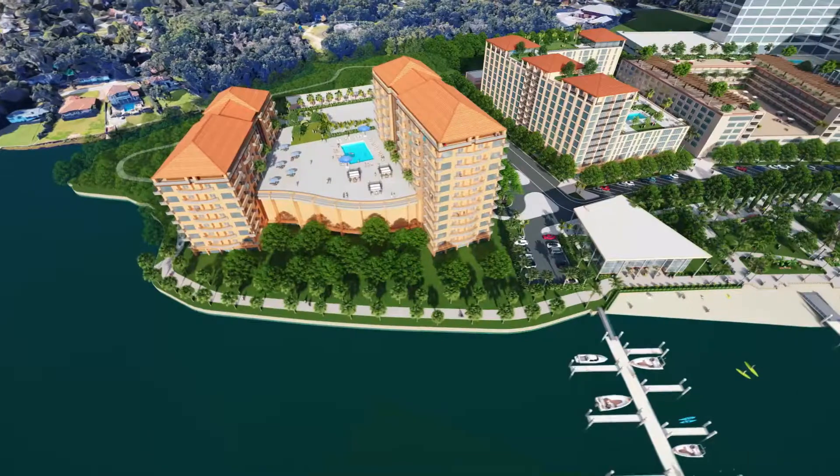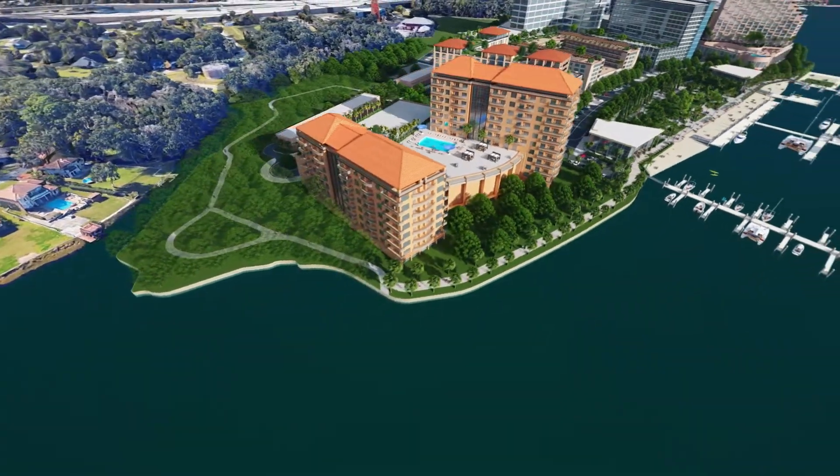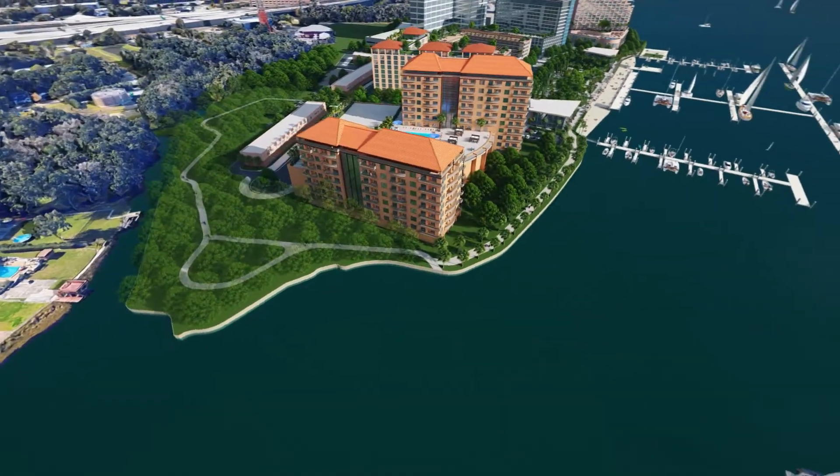Active water access abounds with a marsh boardwalk and an extension of the South Bank Riverwalk, as well as transient boater slips and a kayak launch site.